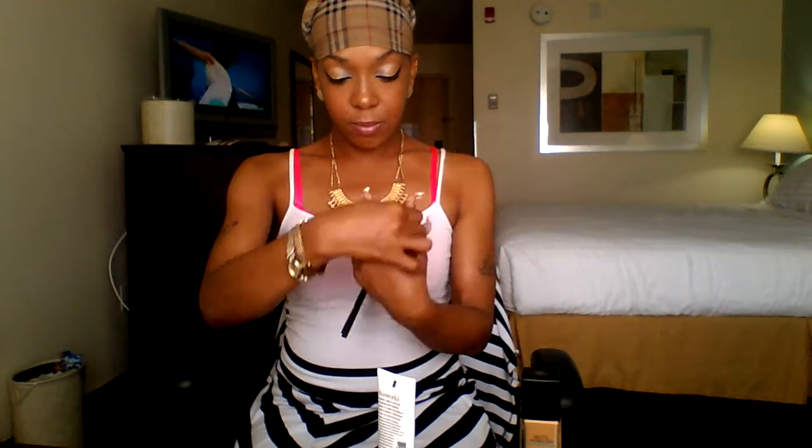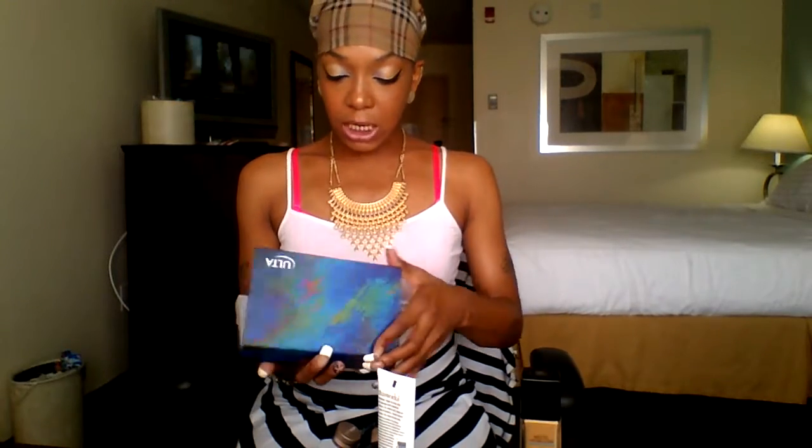And for my blush, I used the elf palette — this is my fave, I love this one. And I'm not going to do these two yet, I'll tell you guys about that later. And for my eyeshadow...